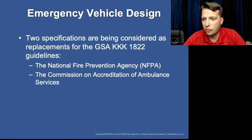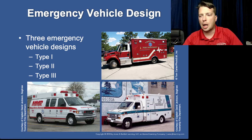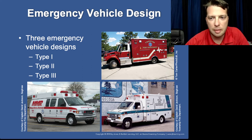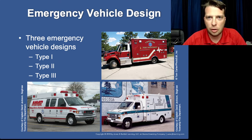You have your specifications and then your type one, two, and three. Type one: the cab and the box are completely separated. Type two is a van-type ambulance. And type three has the van front with the box connected — an integrated box and cab design.